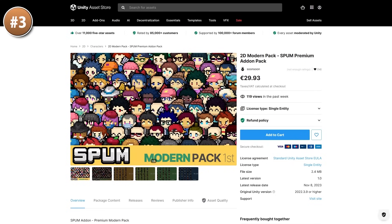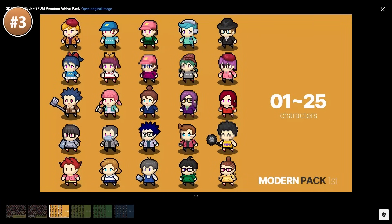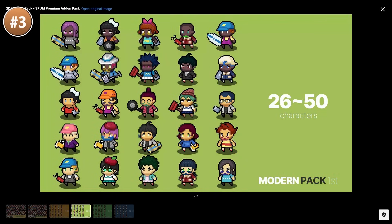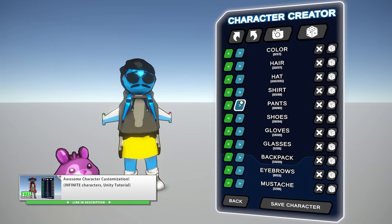If you need some 2D characters, look at this one — it contains 100 unique characters. It's an add-on for a character creator system, but you can likely use the pack by itself since it's really just sprites. You could also download and modify a character creator system to make it work in 2D.